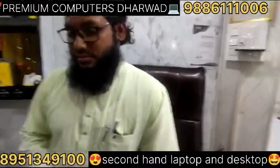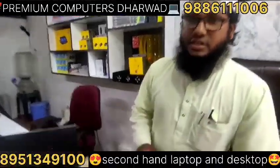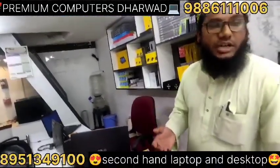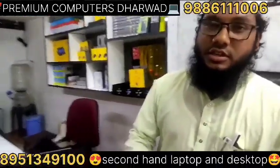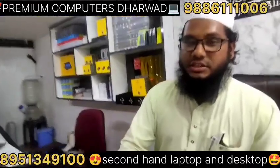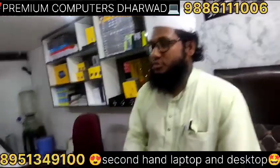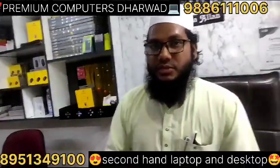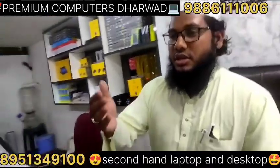We have a laptop and we will buy a laptop. We will buy a laptop — 60% amount. We will buy a laptop from the 90-day warranty. This is from October 1st.